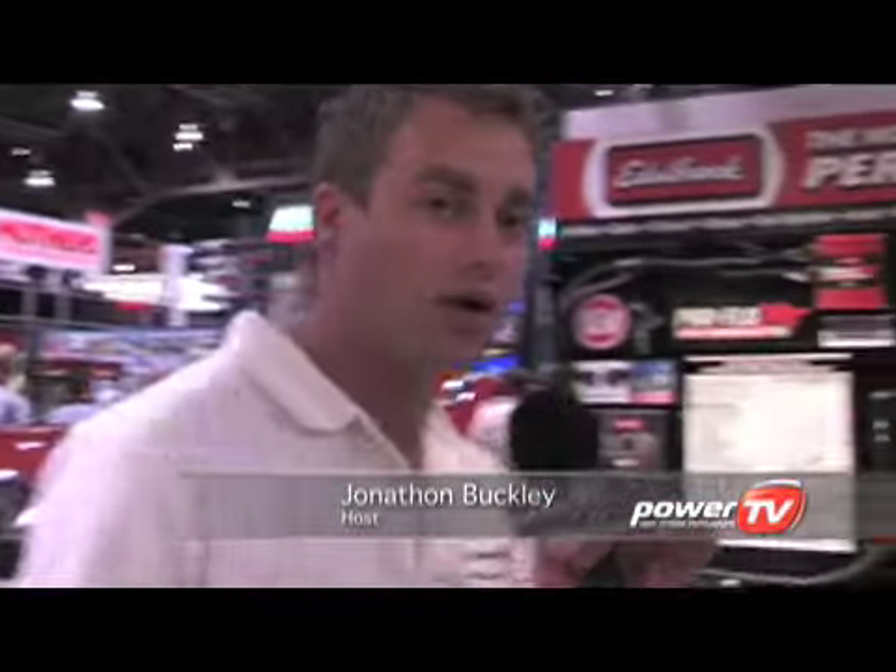It's SEMA 2008 and Edelbrock are putting on a big show yet again. If you're running an LS engine, get over here really quick because they've got a bunch of cool stuff, and that's why I'm here with Scott Amish who's the EFI engineer.